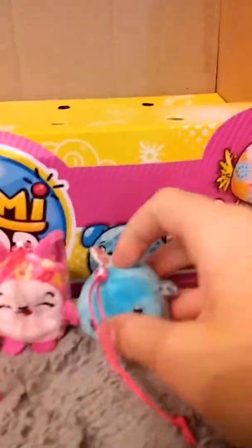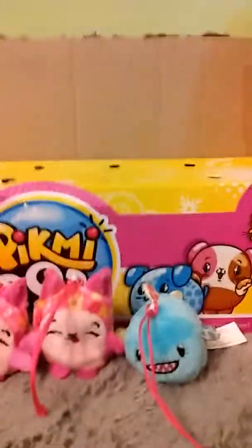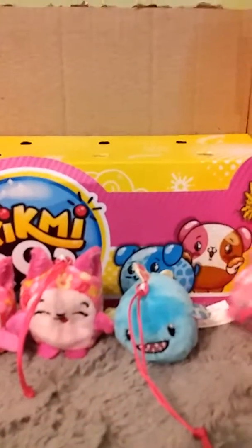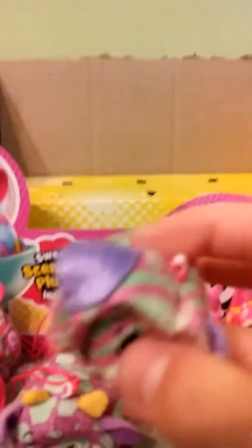And then we have this colorful shark, and he is mint flavored. And then here we have this mint cat. We're going to put her up here. And then we have Tee the cow, and he is grape, and he's from season one. Then we have Velvet Pooey the pug.